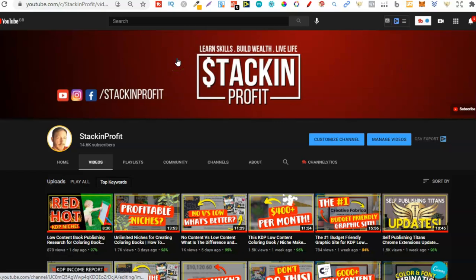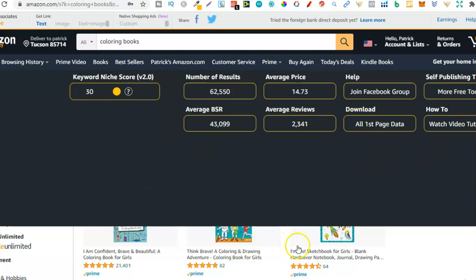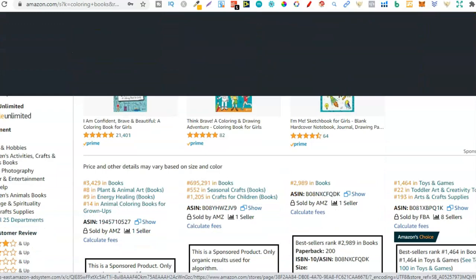In this video it's just going to be a bit of KDP niche research - in fact, research for colouring books. What we're going to do is just use Amazon to see just how many niches we can find in around 10 minutes. We're going to brainstorm to find all of these niches. Just because we find a load of niches doesn't mean they're going to be profitable - this video is all about brainstorming, just finding all of those niches. Then at a further date we could go through to actually see if there are any profitable ones.